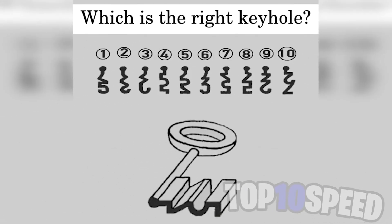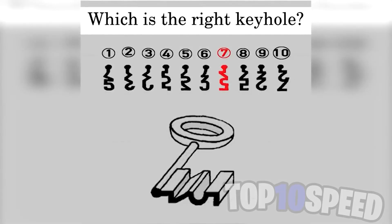Are you able to figure out which keyhole this key fits into? Look at this carefully and then comment down below which keyhole you think it'll fit into. The key that it'll actually fit into is keyhole seven. Did you get this correct or not?